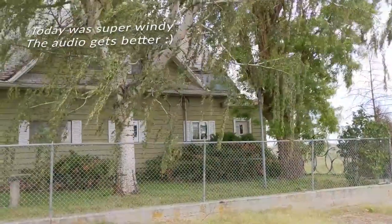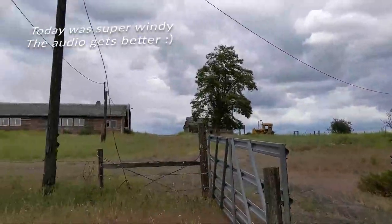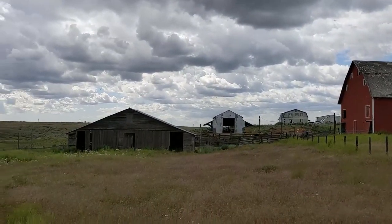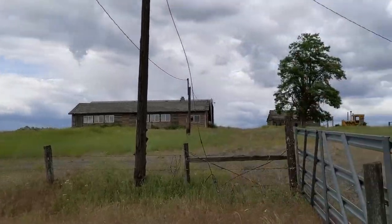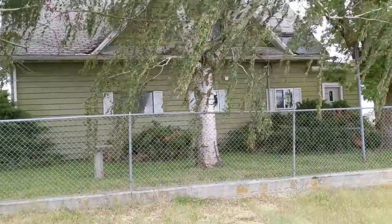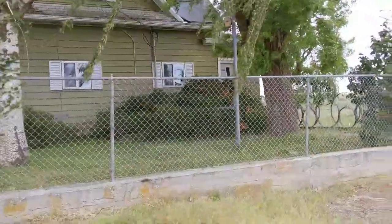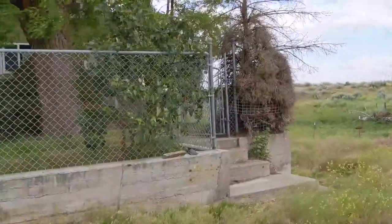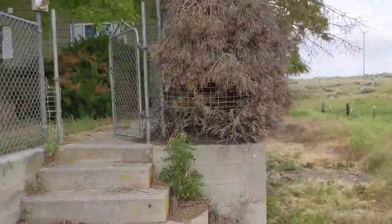Hey guys and gals, this is Dan with Team Emeril showing off 35100 State Route 2, set in the rural setting a couple of miles past the town of Davenport. The structures you're seeing will show up at the end. There are quite a bit of structures on this property, and a lot of this property has some good potential, but it does need a lot of work. I'm going to try and explain everything I'm seeing out here to narrow down your interest level, because there's quite a bit that needs to be done on just about everything here.